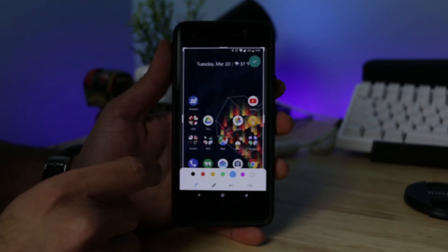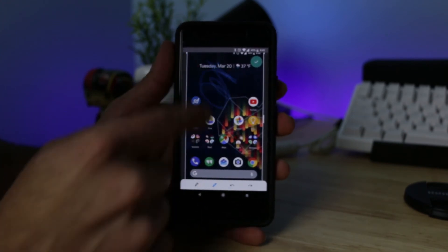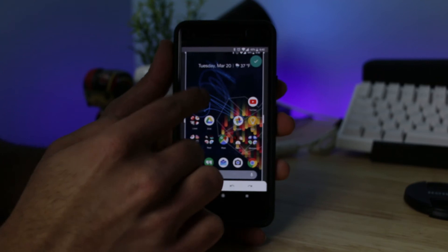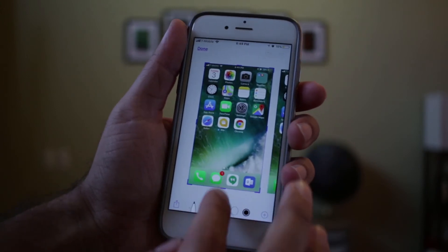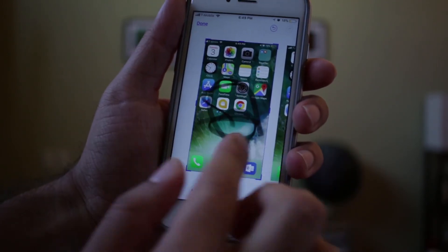Last, and actually probably the least, is the fact that we're finally getting a screenshot editing tool built into Android, called Markup. This has been missing from Android since day one, though other manufacturers like Samsung have built their own. Markup lets you circle things, point stuff out — all the cool stuff. I actually mentioned in a previous video about iOS 10 asking Google to copy this feature, and they pretty much just straight up copied it from iOS.